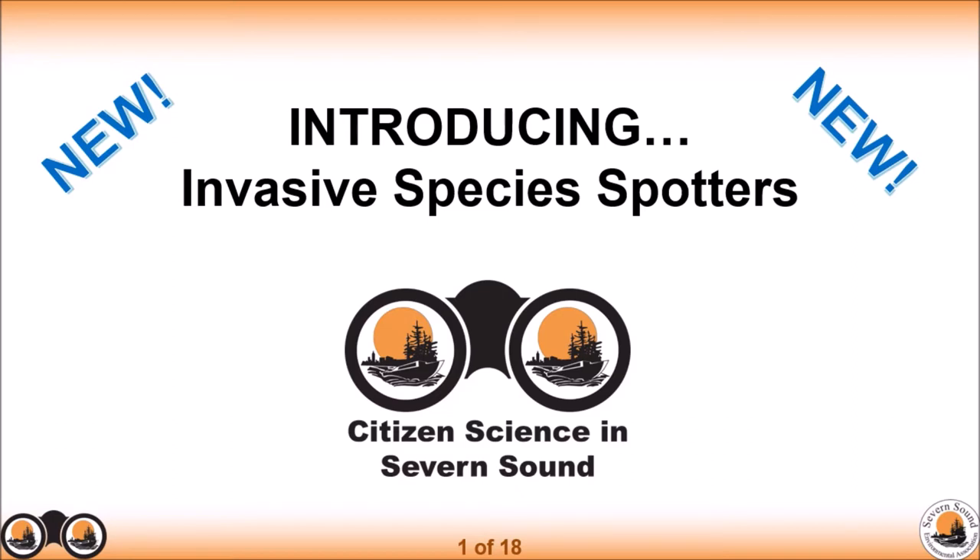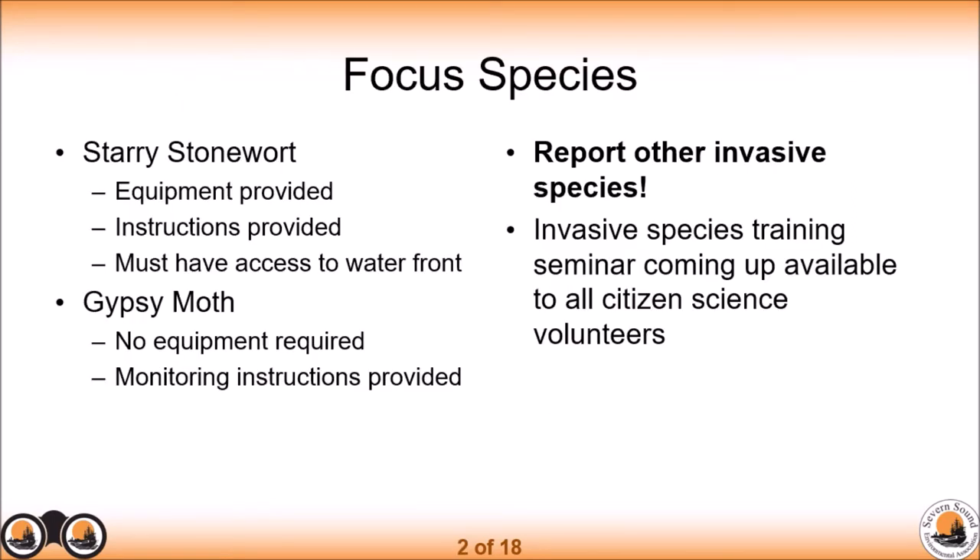This program is still a pilot project, so we're continuing to recruit volunteers and refine this project as well. There are some focus species for the Invasive Species Spotters including Starry Stonewort and Gypsy Moth. Some of you may already be participating in the Gypsy Moth Monitoring Program. We also still encourage volunteers to report other invasive species — any that you find while doing other monitoring can be included in your reports.